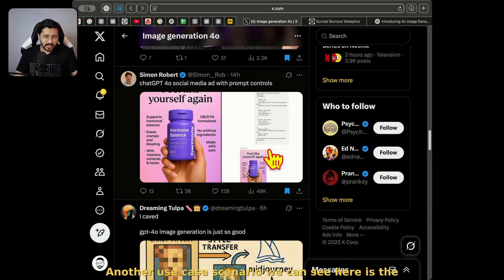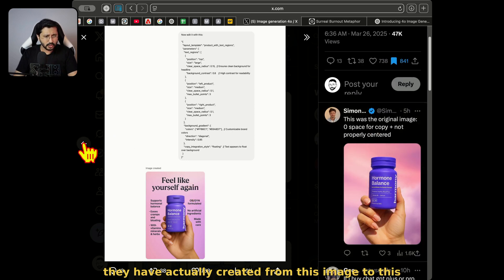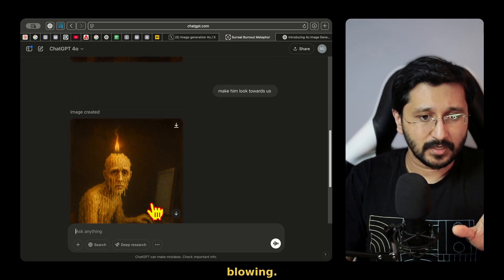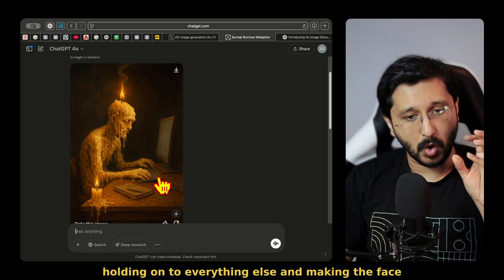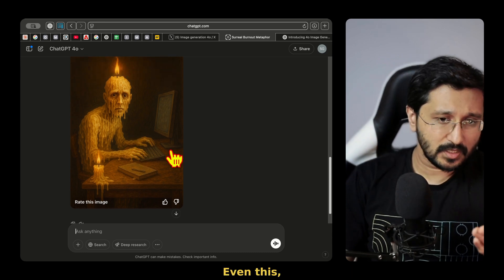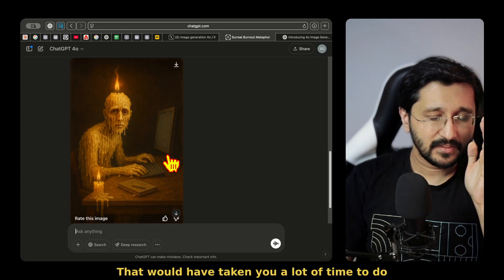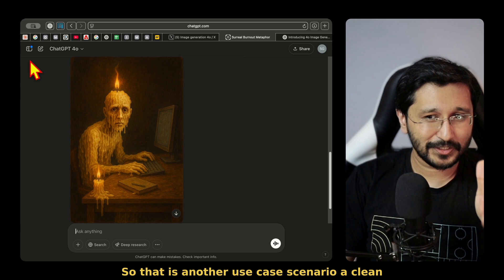Another use case scenario: a more technical prompt has been shared. They have actually created this transformation using ChatGPT's image generation, and these are just glowing. This kind of consistency — holding on to everything else and making the face look towards us — that was the work of ControlNet. You would have needed a lot of workflow for that. Even the hands and everything else are fine, just the face. Even in Photoshop that would have taken a lot of time. Can we imagine the amount of work that is being reduced here?